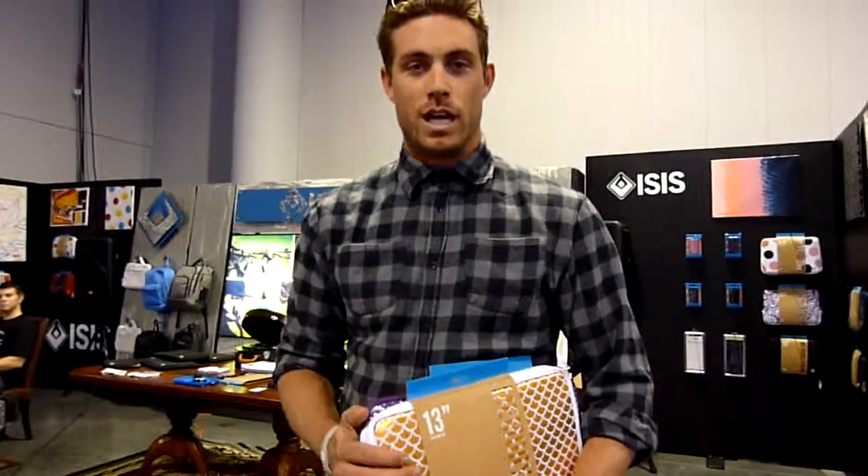How's it going? My name is Ian, and I'm here with Isis. We do contemporary laptop protection, iPhone cases, and backpacks.